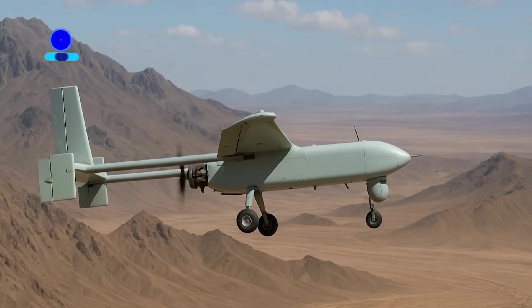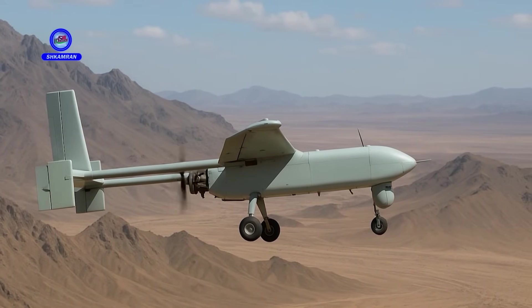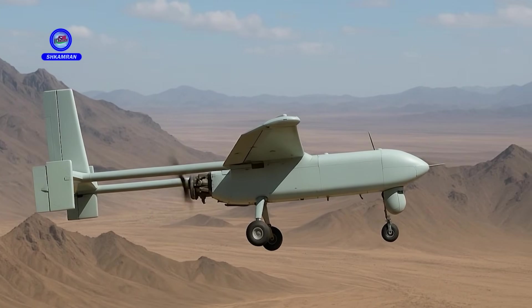The drone's high resilience to diverse weather and environmental conditions is one of its key advantages. It has successfully operated in various terrains such as mountains and deserts. This flexibility makes it suitable for a wide range of military missions.